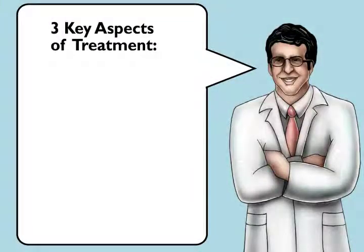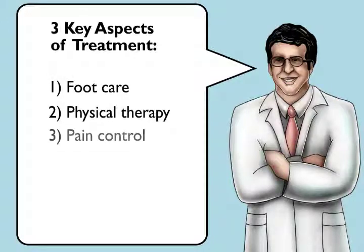There are three pillars of treatment for neuropathy: foot care, physical therapy, and pain control.